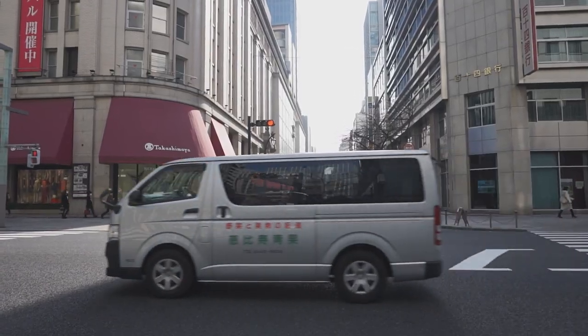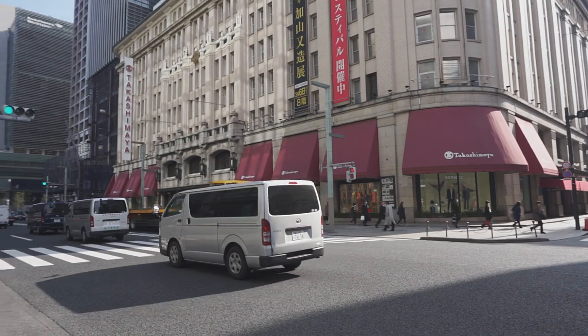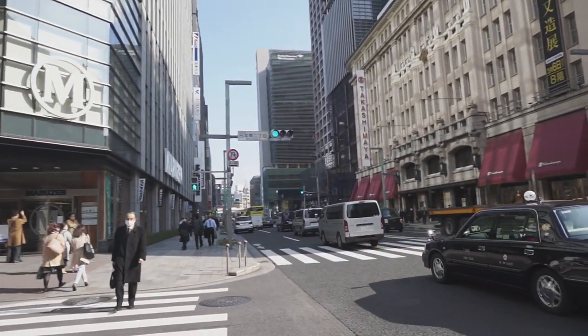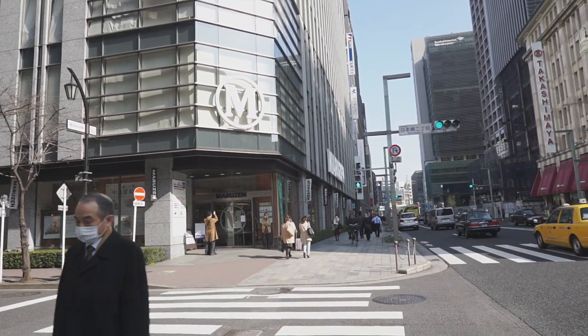I dropped my staff off at the hotel and then headed over to the Marazon bookstore where the pen show is held. Outside, people are still lining up. There were advertisements in the windows, and then on the stroke of 9:30am everyone was let in.